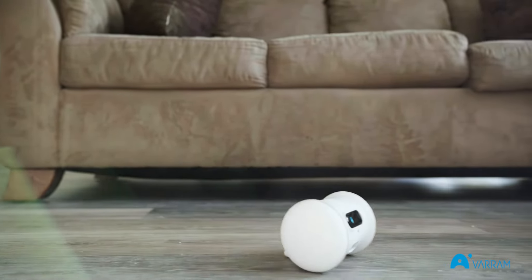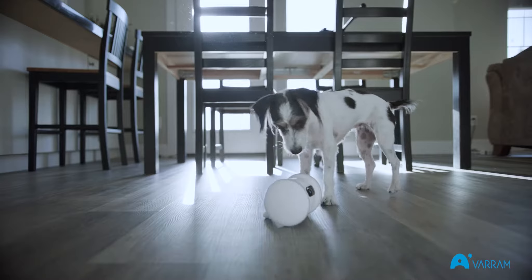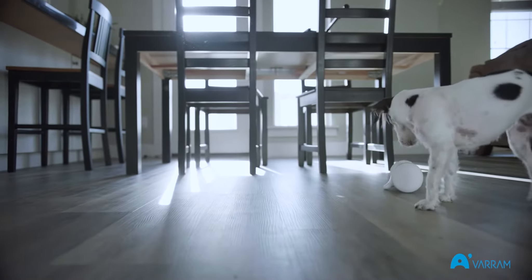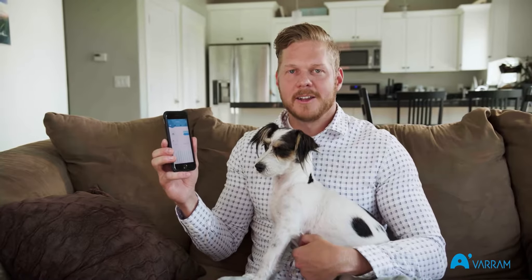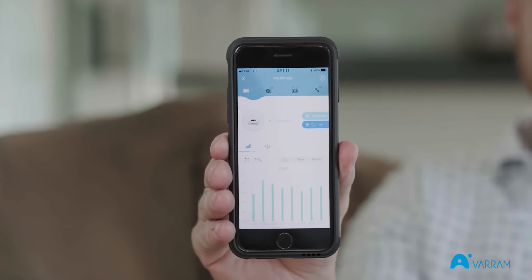With Varum Pet Fitness, I don't always have to worry about making sure I go on a walk with Lou every day. Sometimes it's just so hard to get there when I have an eight-hour day, and then I come home and I just don't have any energy. But when I put Varum up, I can set it up on automatic, and I can look at the stats and see how far she's walked and how many treats she's got throughout the day.